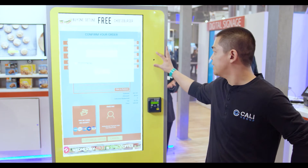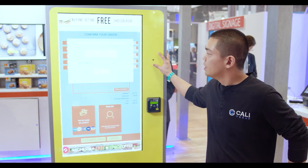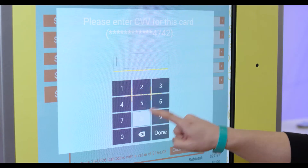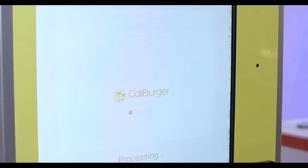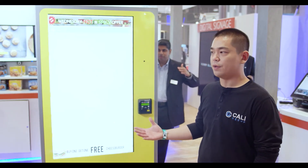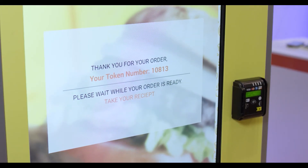The first authentication is the face through the facial recognition. The second one is we are utilizing the three-digit or four-digit CVC security number. Those things combined, we're able to increase our throughput dramatically on our kiosks.